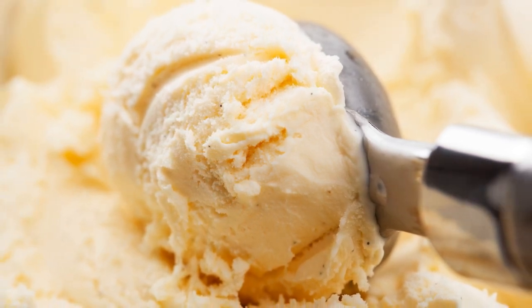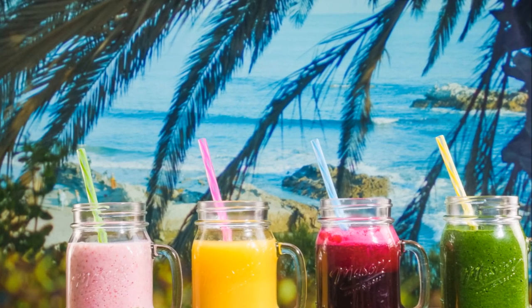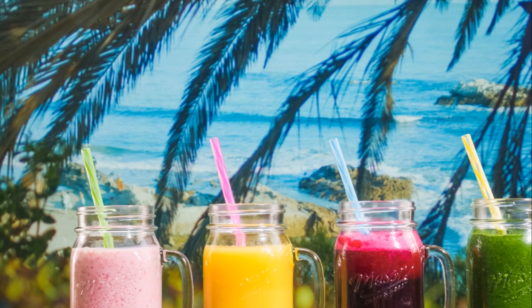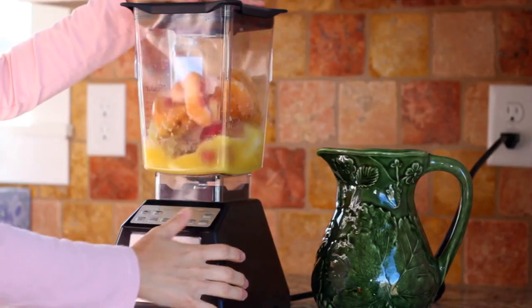Blend it all up, and there you have it — a decadently creamy, dreamy tropical smoothie. Remember, the beauty of creating your own tropical smoothie lies in the flexibility to experiment with different ingredients and ratios.